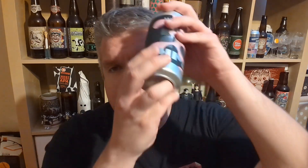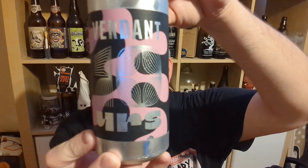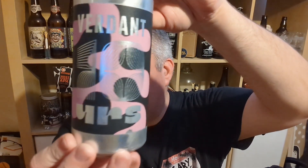Hi, I'm Rob from Hobbsene. Thanks for joining me for another video beer review. This time we've got another kind of beer from Fantastic Verdant down in Penryn, Cornwall.